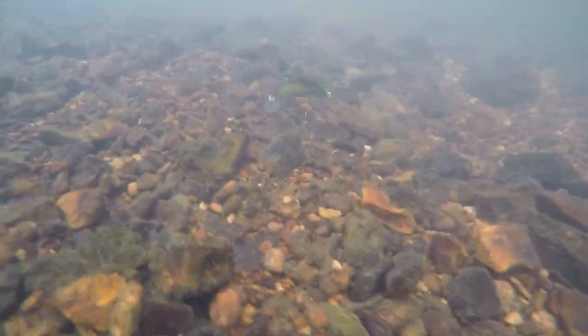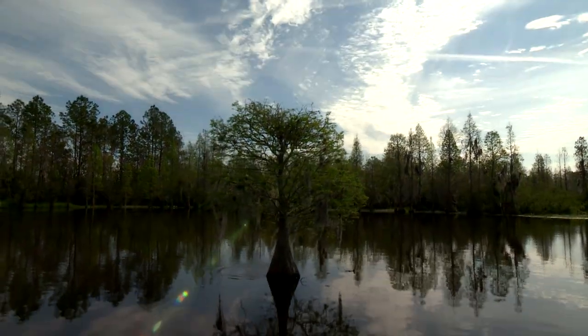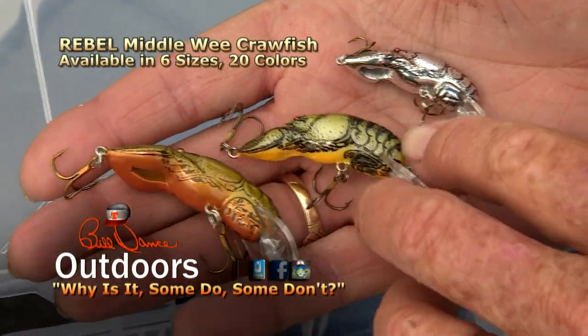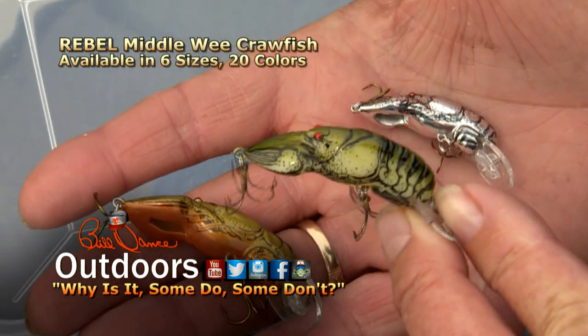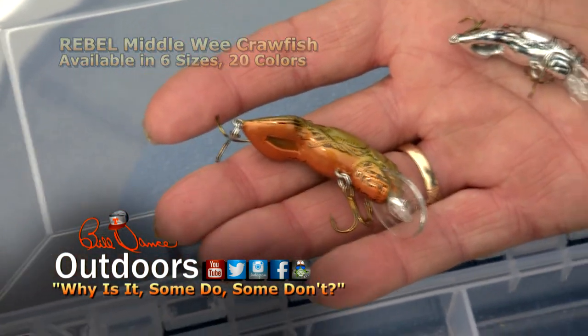Today we're fishing with one of the most original, realistic crawfish crankbaits. They produce a pulsating action that bass find mighty hard to resist. What makes this bait so doggone good is the fact that you can fish it almost anywhere — ponds, creeks, rivers, lakes. You can fish it summer, fall, winter, spring. Another nice touch: it comes in six sizes and up to 20 colors to choose from. It's one really fine crankbait.